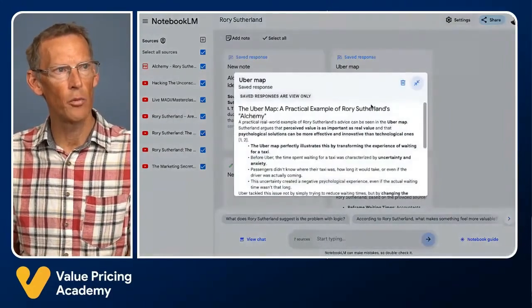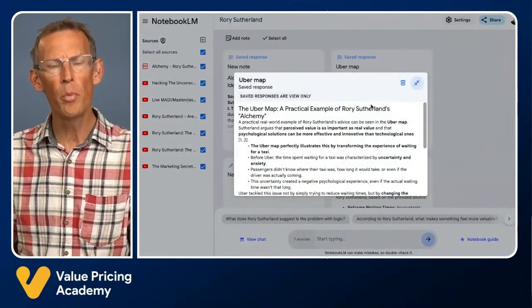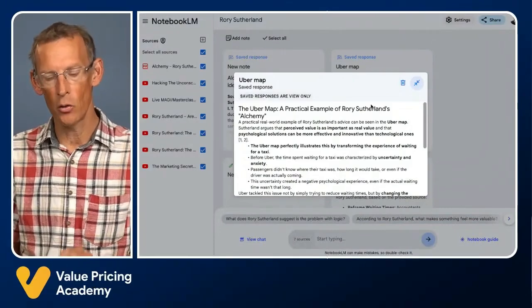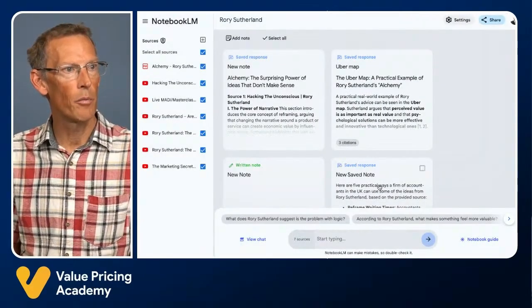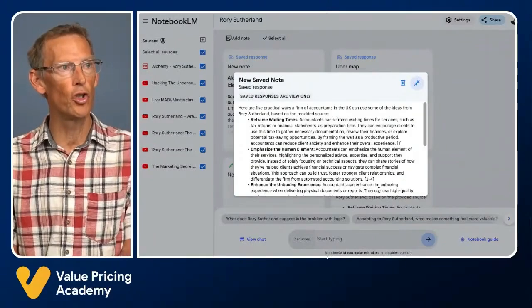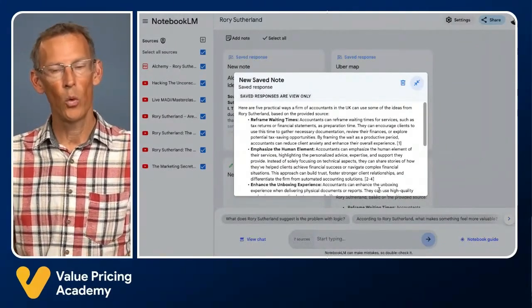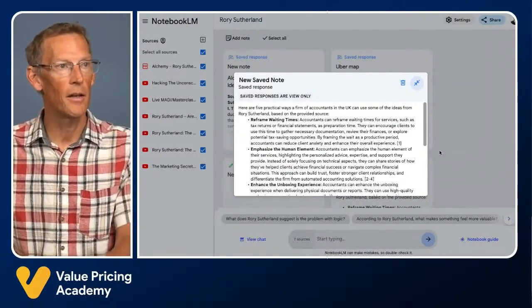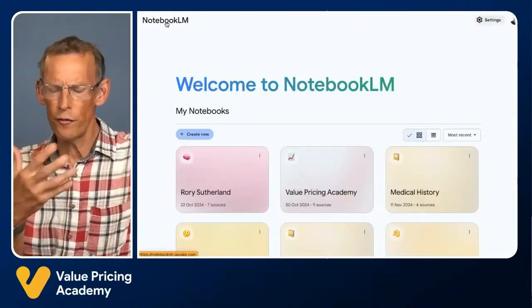I can save those chat messages as little notebooks. So I have a notebook about, for example, how he talks about Uber and how their marketing is so clever and what we can learn from it. I also have a prompt with five practical ways that accounting firms could use the teachings of Rory Sutherland to help with marketing. So that's an example of using it for learning.